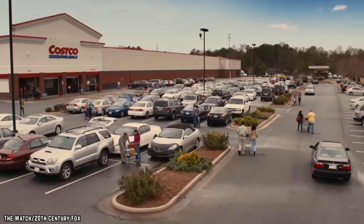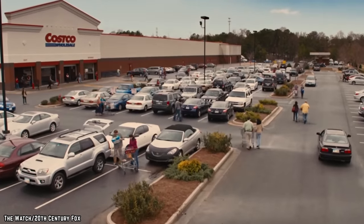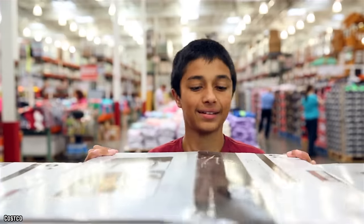Literally the size of a warehouse, Costco can sometimes be a little bit difficult to navigate. Need some help? Well, these are 10 Costco items worth buying right now.